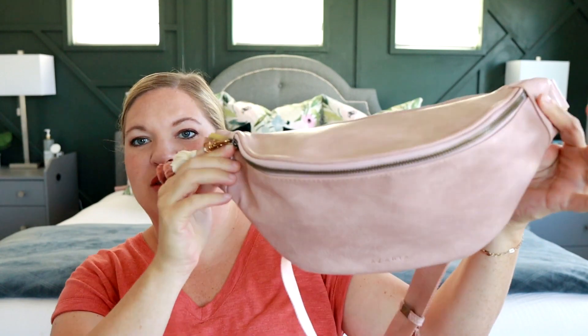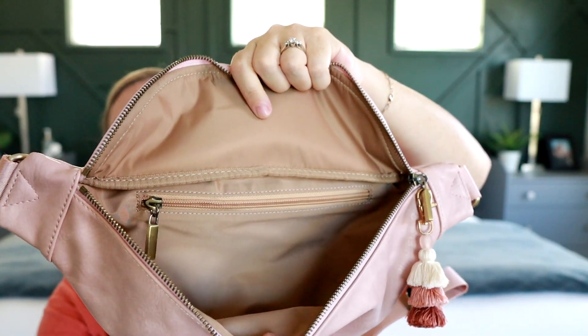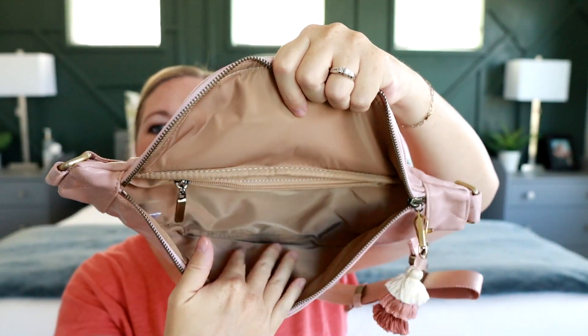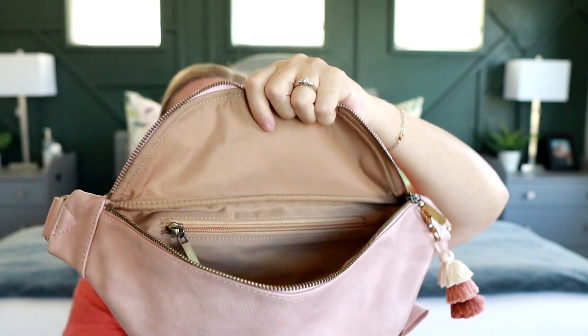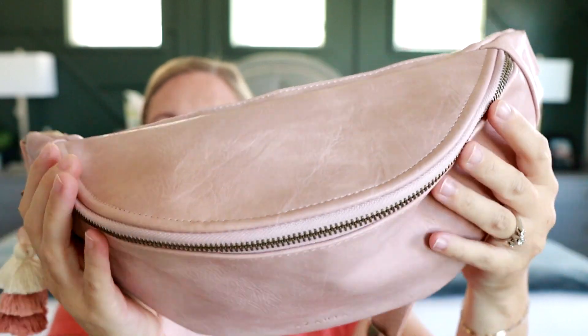Now these last three have a similar shape. This one is the Amy Fanny Pack from Azaria. It has nice brass gold hardware. There's a zipper on the back which is great for your phone, and the main compartment has a zippered pocket in the back. It has a light color interior that is wipeable, and I really like Azaria's vegan leather in particular — it has such a cool, marbled look to it.